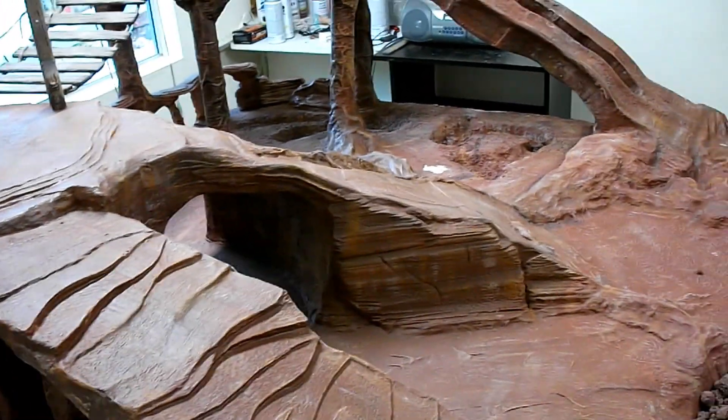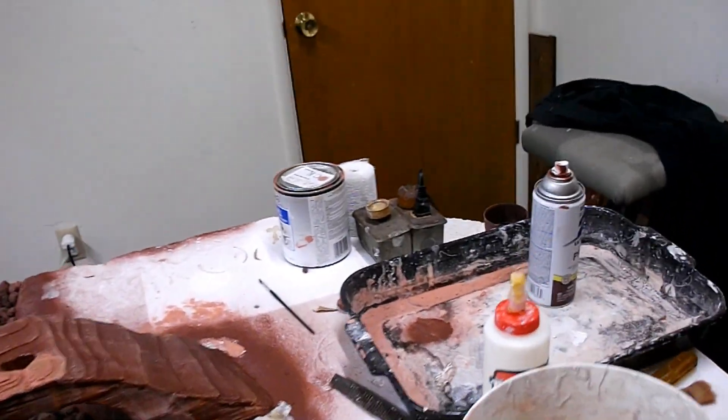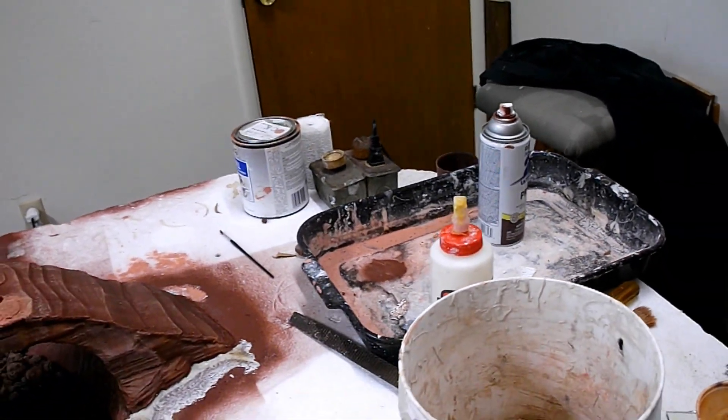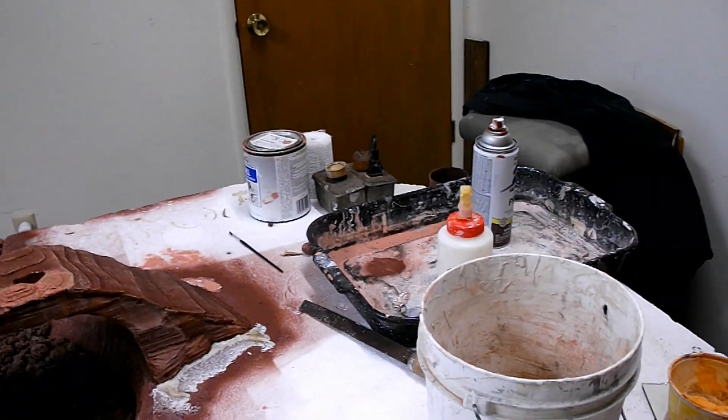I used newspaper dipped in plaster which worked out pretty good, but plaster cloth is just way easier. It's just dip and drip, drape, drip.